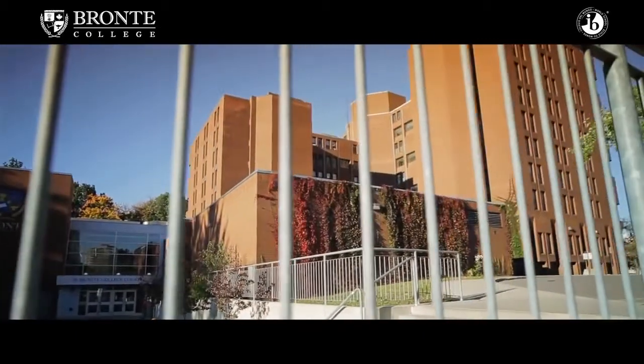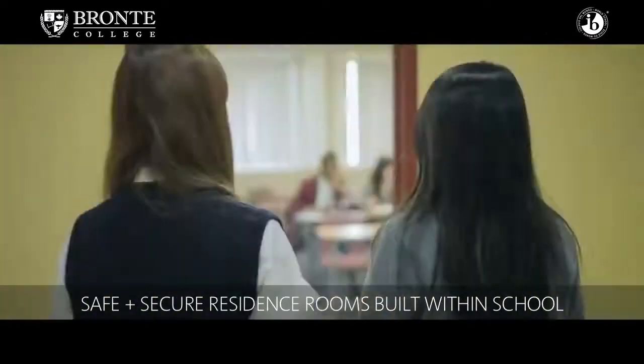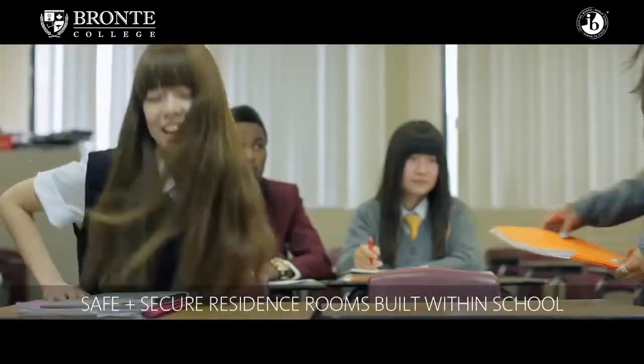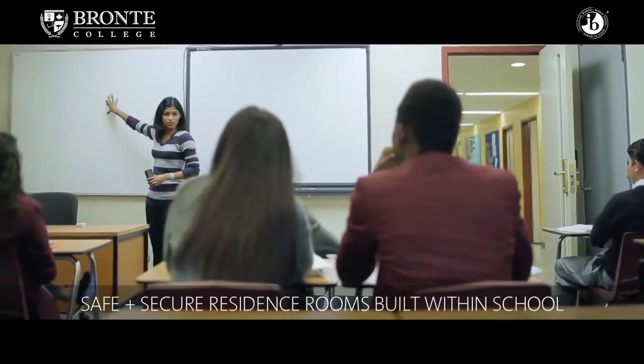At Bronte College, one of the big advantages of having the residence rooms right in the college is that students don't ever have to worry about the weather. Climate in Ontario can vary, so this way students can come directly downstairs and into classes — no big commute for them.